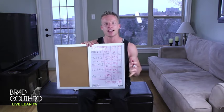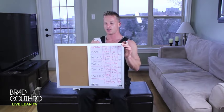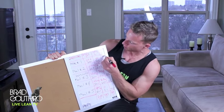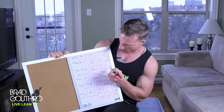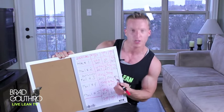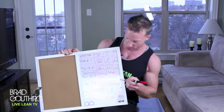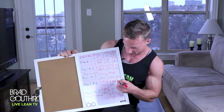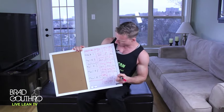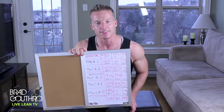Now moving on to fat. We go high fat in the morning at 40%. So 40% of 89 grams is about 35 grams of fat for meal one. Meal two gets 10%, which is about 9 grams. Meal three, post-workout, we don't want any fat — so zero. Meal four also gets 10%, which is again about 9 grams. And for our last meal of the day, we have the remaining 40%, which is again 35 grams of fat.